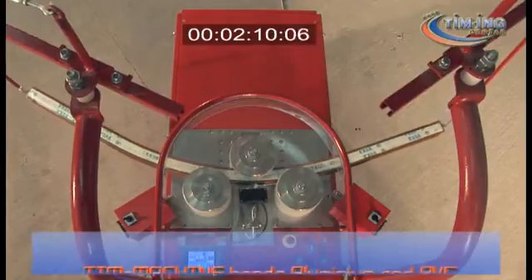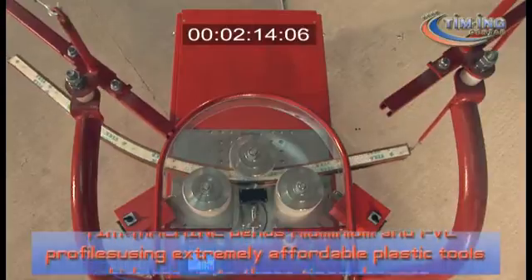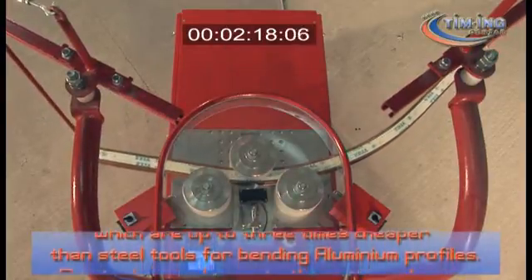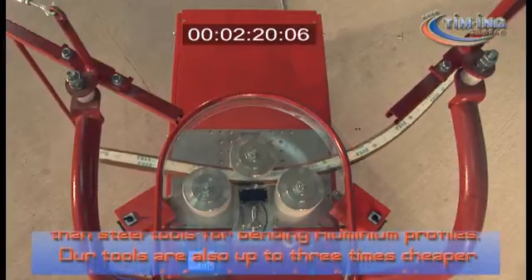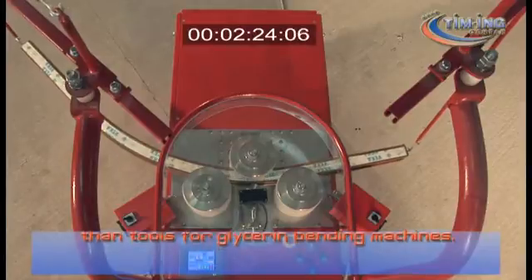T-Machine bends aluminium and PVC profiles using extremely affordable plastic tools, which are up to three times cheaper than steel tools for bending aluminium profiles. Our tools are also up to three times cheaper than tools for glycerin bending machines.